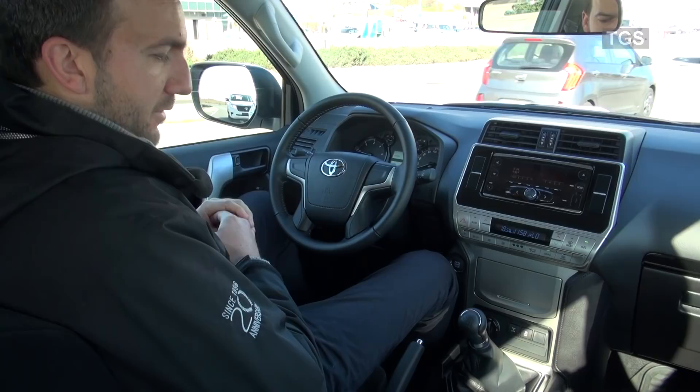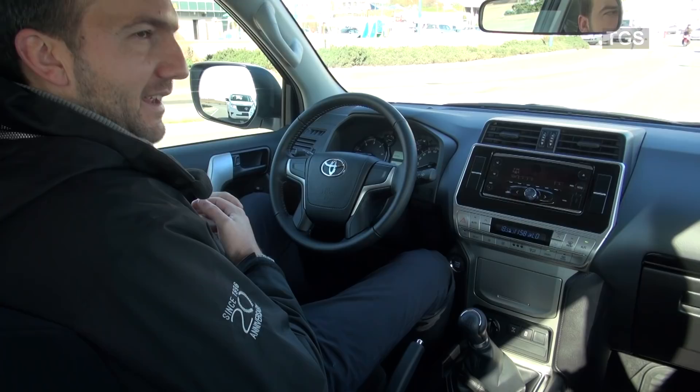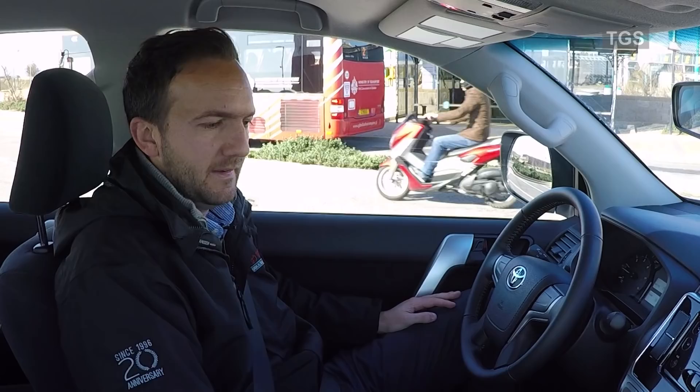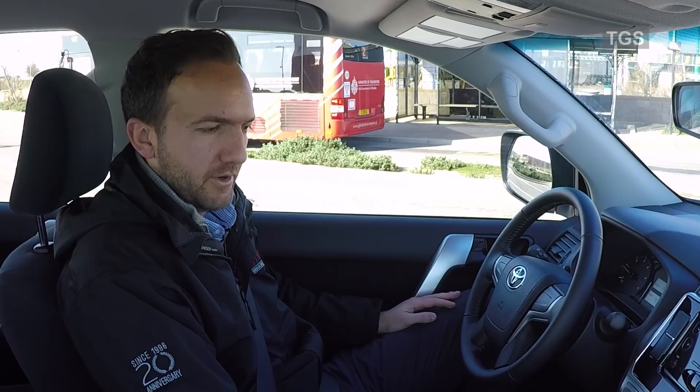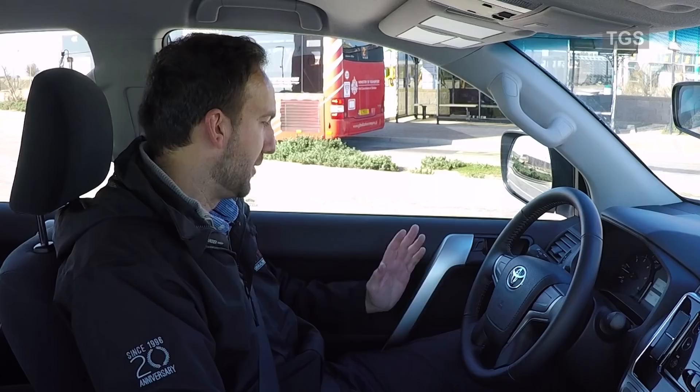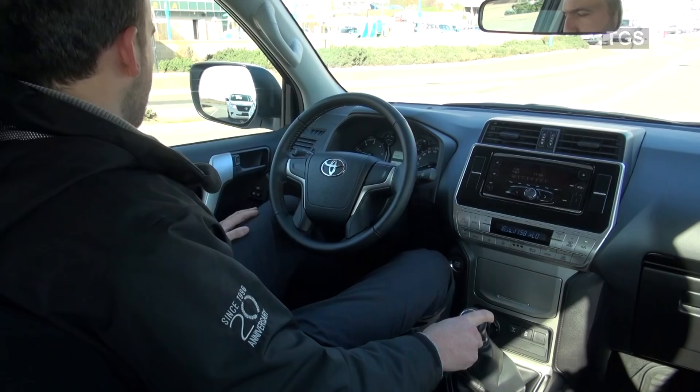This model, the TXL, has keyless entry — we have the remote that sits down here, and it's a start-stop button just below the dashboard. This model has dual-zone climate control, and it's fitted with an optional radio CD player, which is actually a Toyota unit that fits very well in the dashboard. We've got four electric windows, all automatic so we can auto-down on all of them, and we can also lock and unlock the vehicle from the inside.